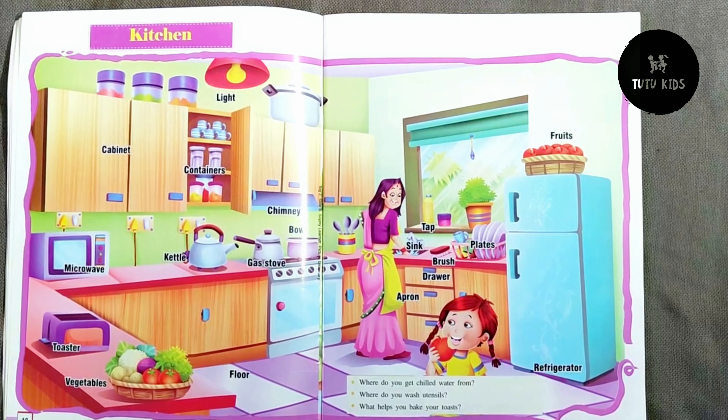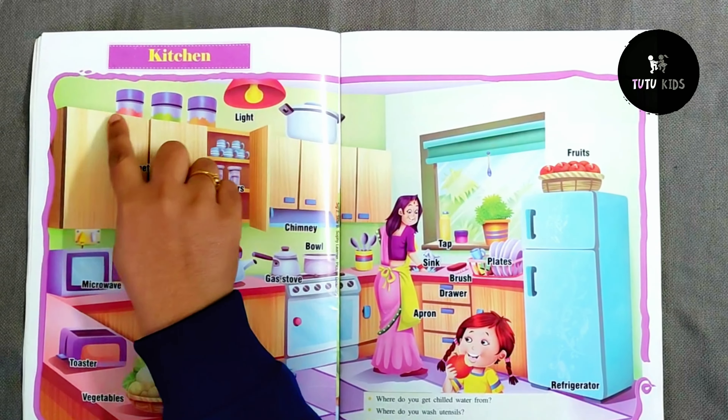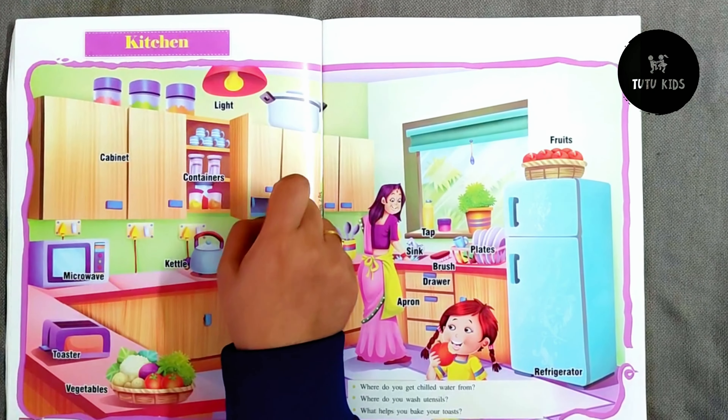Hello, welcome to Tutu Kids. Today we are going to learn about the kitchen and the things inside the kitchen. So let's start.